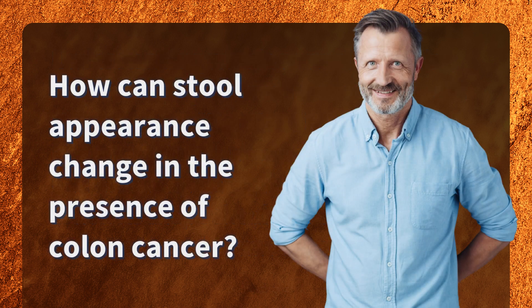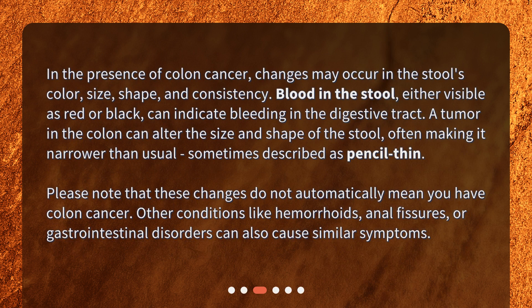How can stool appearance change in the presence of colon cancer? In the presence of colon cancer, changes may occur in the stool's color, size, shape, and consistency. Blood in the stool, either visible as red or black, can indicate bleeding in the digestive tract. A tumor in the colon can alter the size and shape of the stool, often making it narrower than usual, sometimes described as pencil thin. Please note that these changes do not automatically mean you have colon cancer — other conditions like hemorrhoids, anal fissures, or gastrointestinal disorders can also cause similar symptoms.